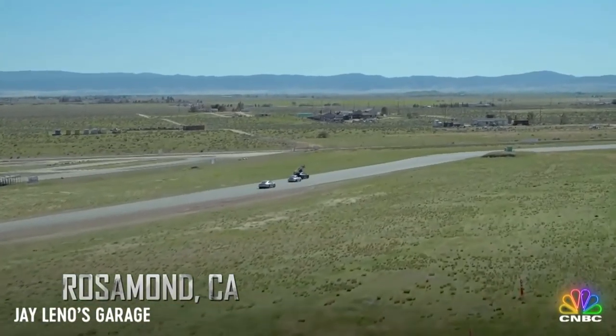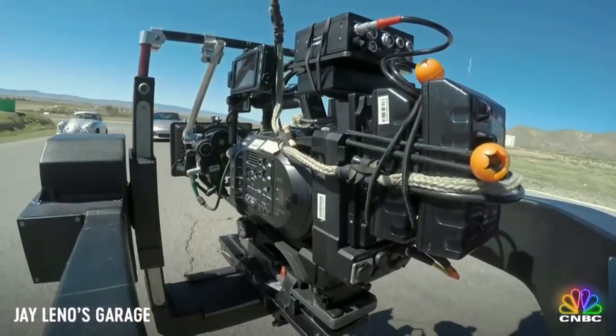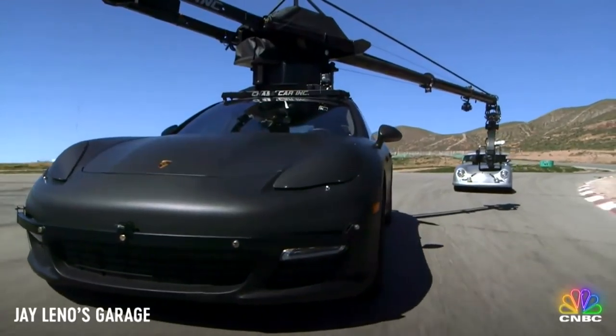What we're doing in that episode was showing how you film a car chase. So you need a good director like Jeff Schwartz, who is probably one of the best directors in the world when it comes to that type of thing. He does a lot of the car commercials and whatnot, and he's a Porsche racer as well.